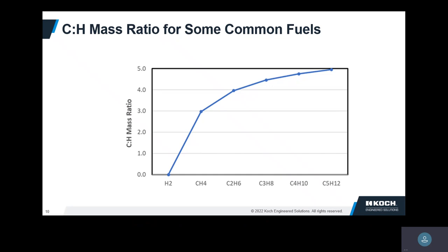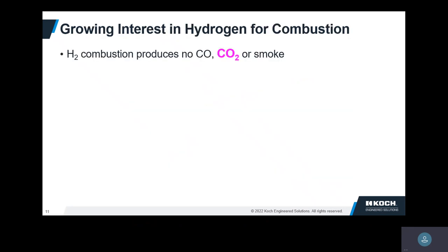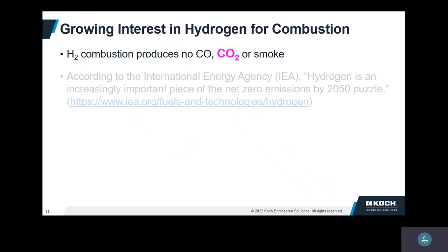The interest today involves global warming — we want to reduce CO2 emissions. The heavier the hydrocarbon, the more relative weight of carbon to hydrogen. But with just hydrogen, we don't make any CO2. You also don't make any carbon monoxide because you don't have carbon. If you're burning most hydrocarbon fuels correctly, you shouldn't see smoke — and you wouldn't make any smoke with hydrogen either.